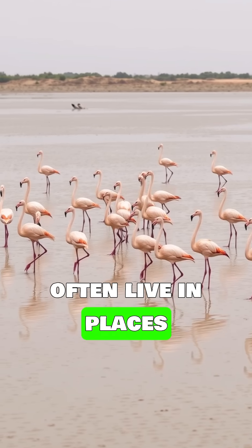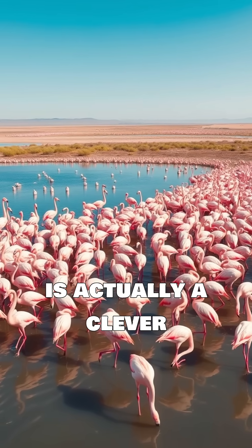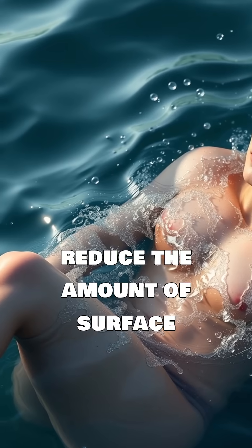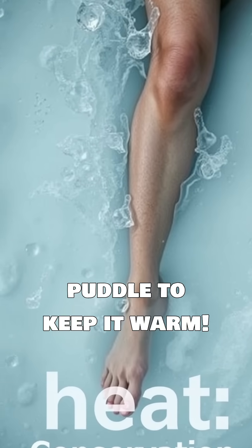Flamingos often live in places with cold or muddy water. Standing on one leg is actually a clever way for them to save body heat. By tucking one leg up close to their warm body, they reduce the amount of surface area exposed to the chilly water. It's like pulling one foot out of a cold puddle to keep it warm.